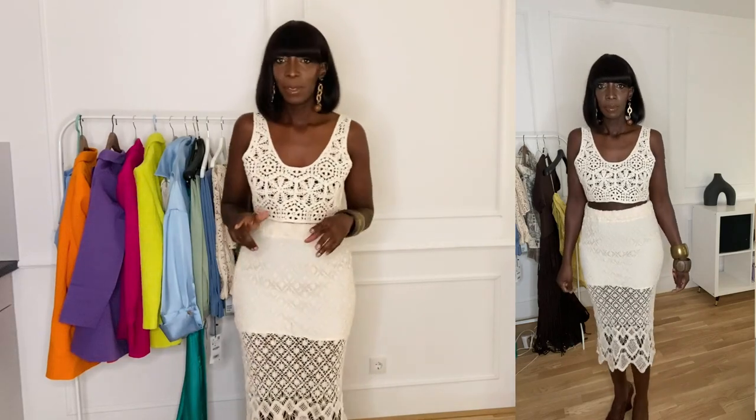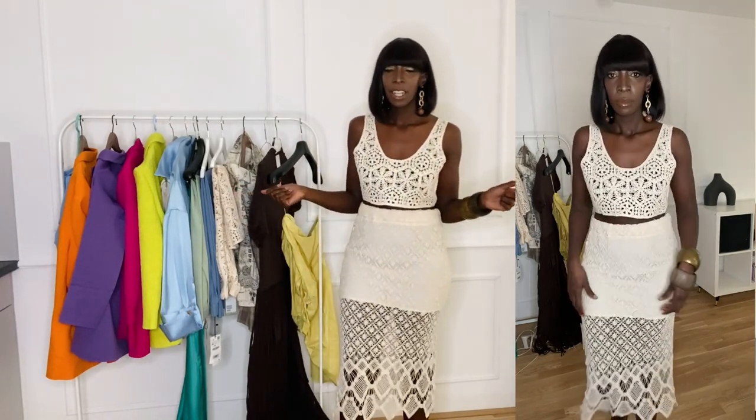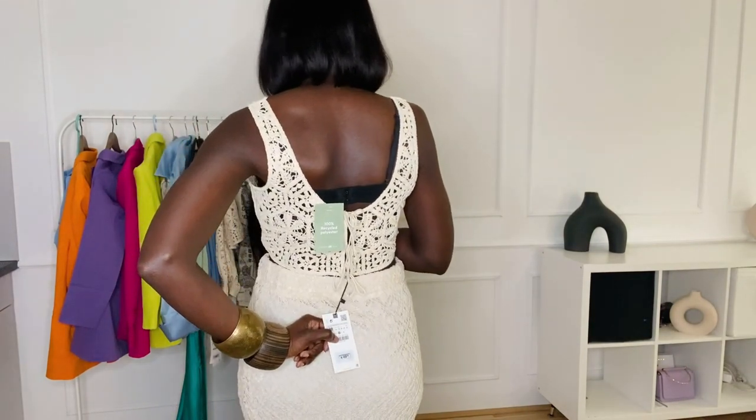I thought that if I tried them both on it would be easy to choose one, but I love both. I would probably wear it with a different top. I like that the Zara one has a lining. I don't know what I would choose. The Zara one is a medium and 49 euros; the H&M one is a bit cheaper. It really just comes down to personal preference.